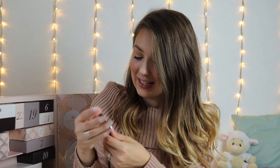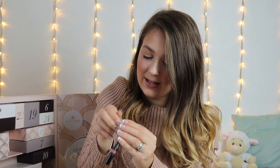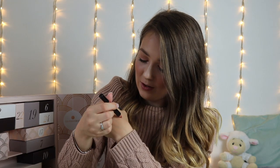Day number 4 and we have a Nudestix Lip and Cheek Pencil. I'm going to give this a quick swatch because I don't own anything from Nudestix. Wow, that is a gorgeous colour — it actually feels amazing quality and this retails at £20.50.